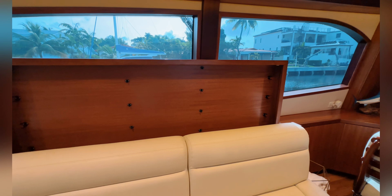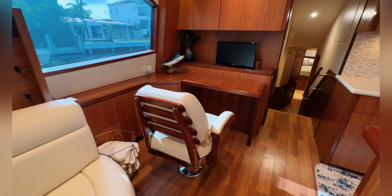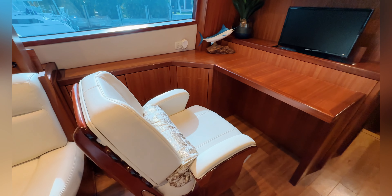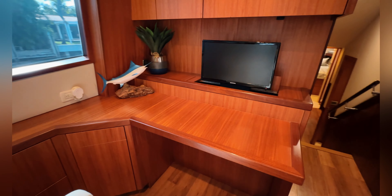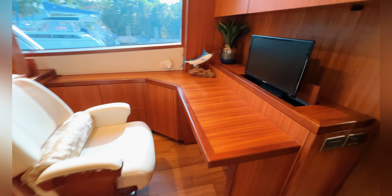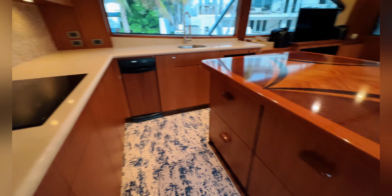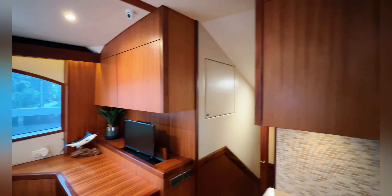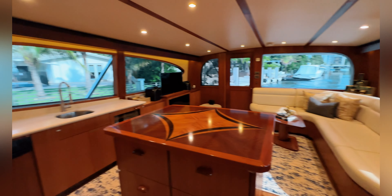We got a rod holder, and this table actually comes down electrically — up and down. This is super unique; I've never seen this before. This is probably one of the most awesome offices I have ever seen. And then we have the galley — looks like you've got plenty of freezers, coolers, storage — everything you need up in here. This is awesome.